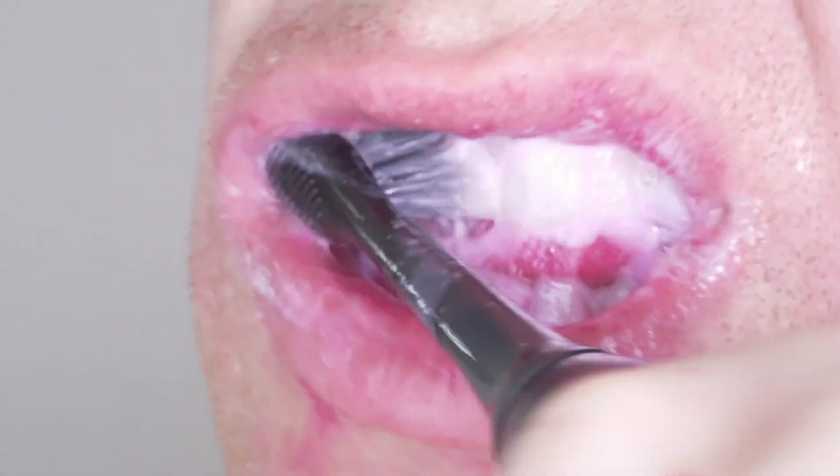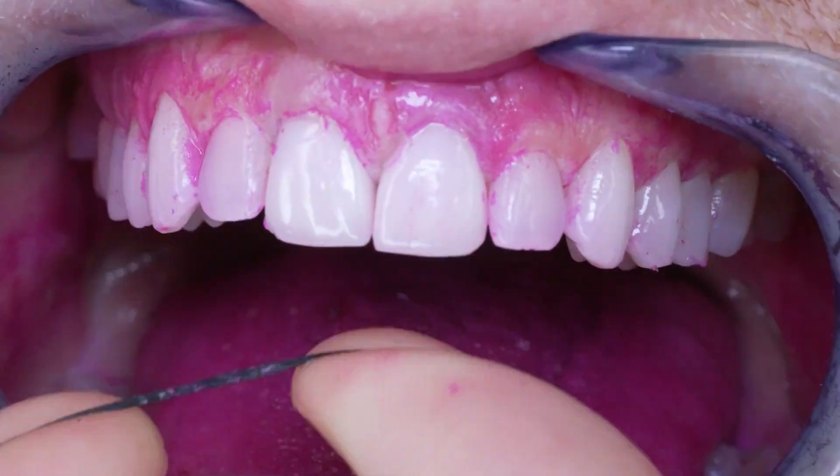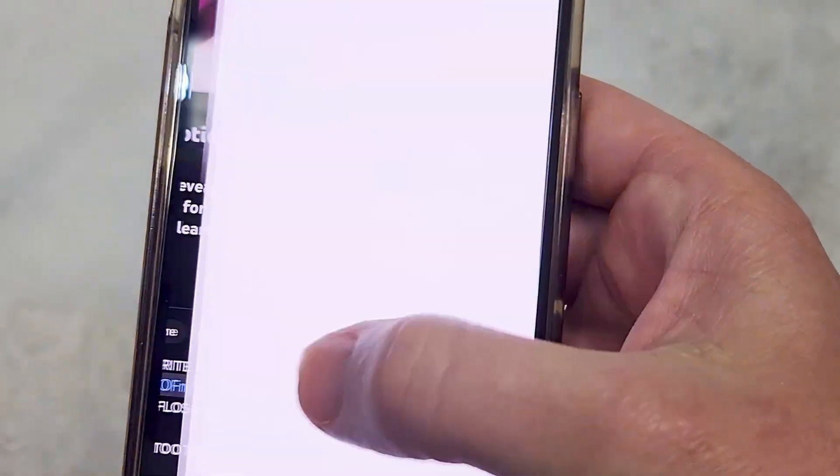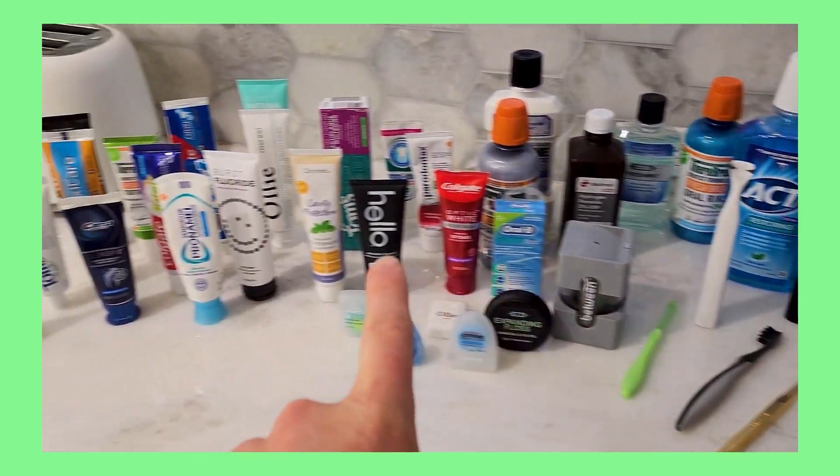And so this is the gist of root canals. You can watch my full procedure videos on root canals if you want to see more. Watch all my daily tooth care videos for the best techniques, tips, and products for a clean mouth that avoids tooth decay and gum disease. My dental products are in Amazon affiliate links in the description below. If in Southern California, my dental office is in the description as well. Like and subscribe if you have teeth.